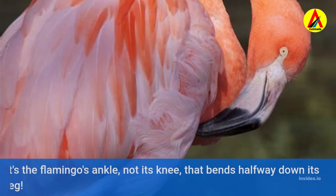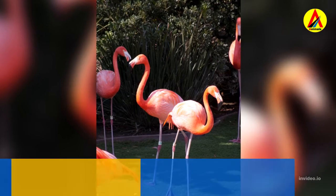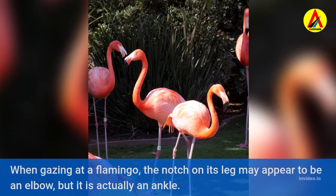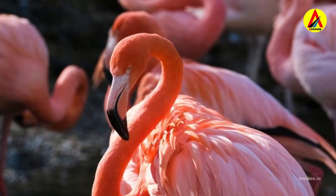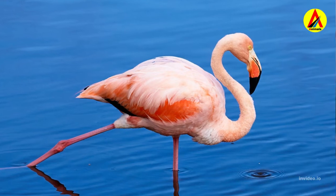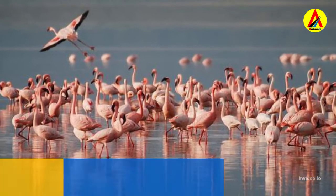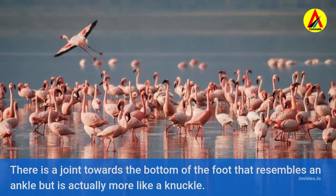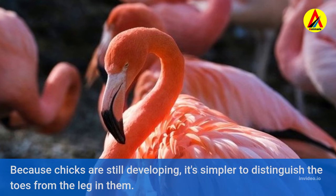It's the flamingo's ankle, not its knee, that bends halfway down its leg. When gazing at a flamingo, the notch on its leg may appear to be an elbow, but it is actually an ankle. Half of the flamingo's legs are actually toes, and a flamingo's feet are practically on the tips of its toes when it stands. There is a joint towards the bottom of the foot that resembles an ankle but is actually more like a knuckle. Because chicks are still developing, it's simpler to distinguish the toes from the leg in them.